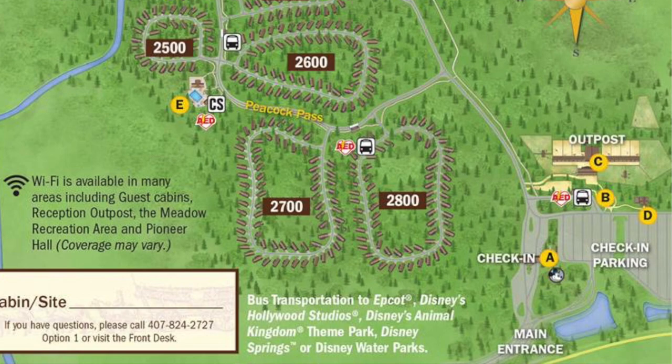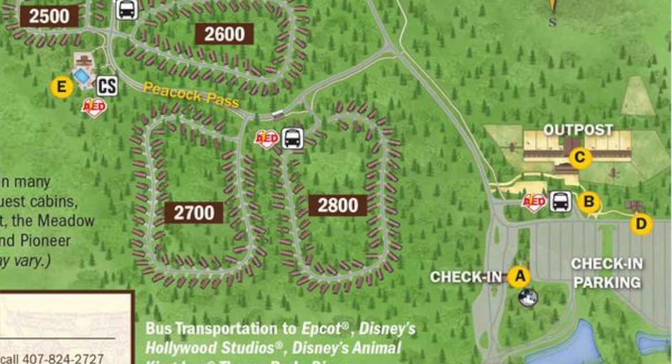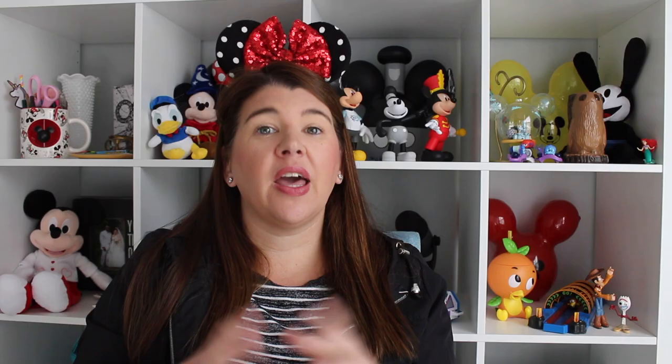As far as services go, there are three areas as well: the outpost, the meadow, and the settlement. The outpost is located right as you enter Fort Wilderness — that's where Magical Express drops you off and picks you up, where you'll find check-in, bill services, and where you rent your golf cart. That area is also where you pick up the buses, both the buses to the parks and Disney Springs and also the internal bus system.